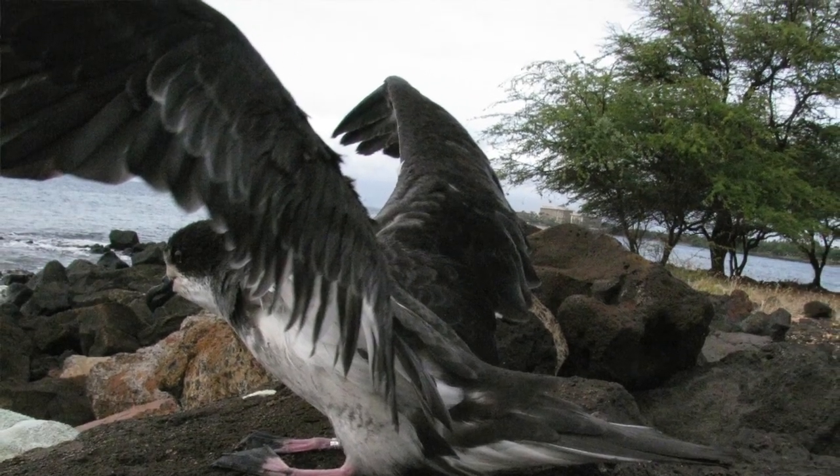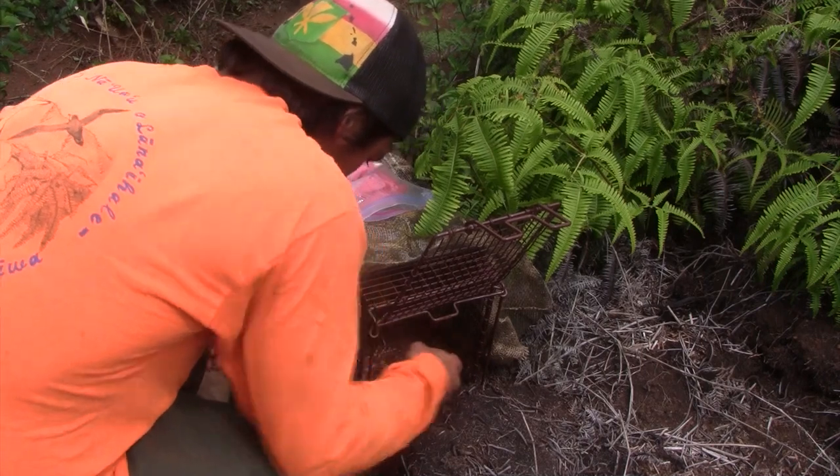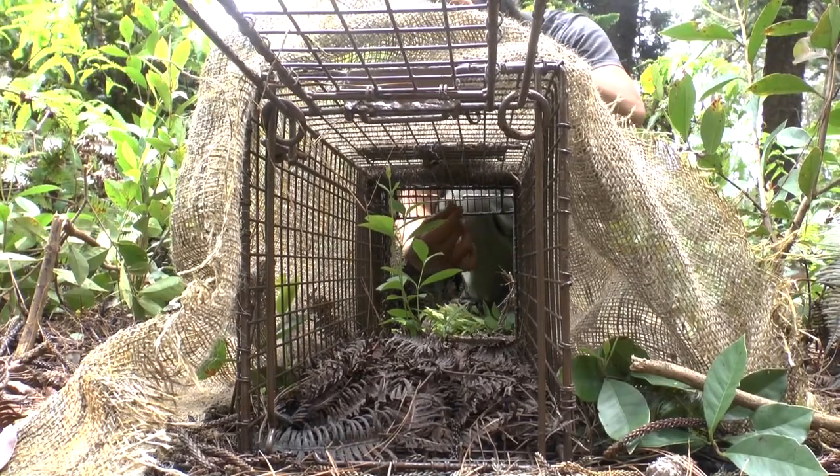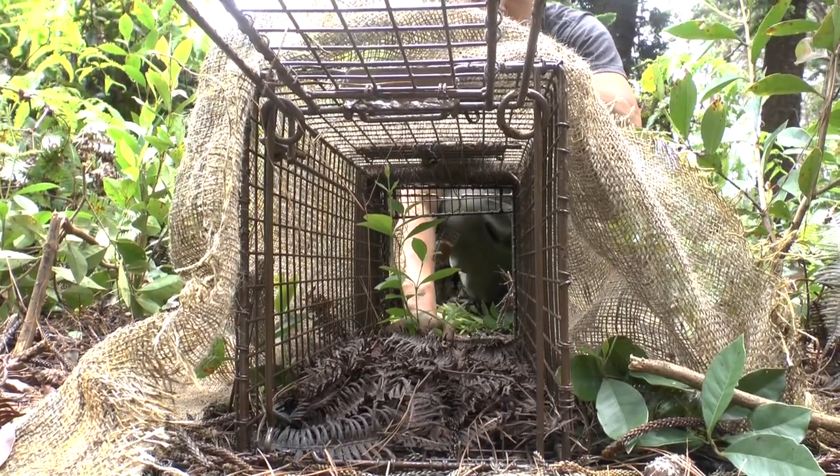When the Europeans came in, they brought in predators such as cats, rats, and barn owls. And that's what we're dealing with here on the island of Lanai.